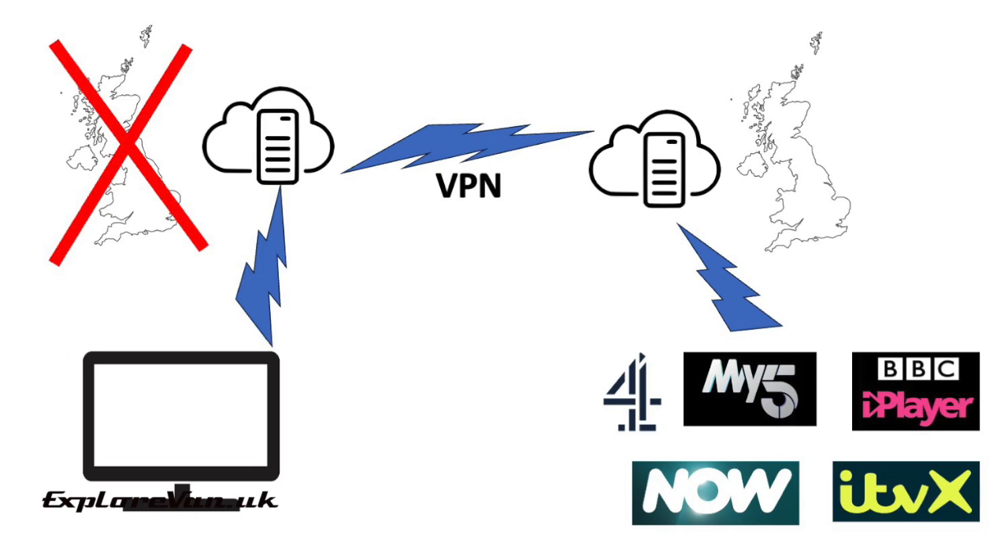You may ask: is this legal? Well, using a VPN to stream content, as I understand it, is legal, though it may go against the streaming service's terms of use. That said, some countries do have restrictions or outright bans on VPNs, so check that you're not breaking the law just by using one.